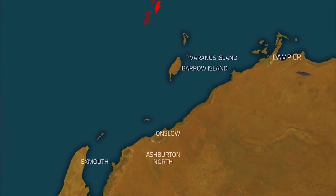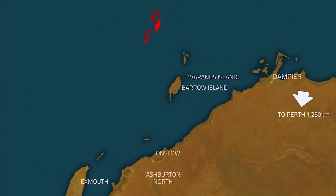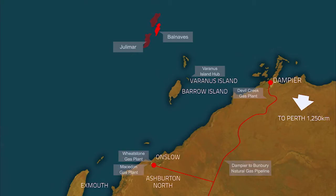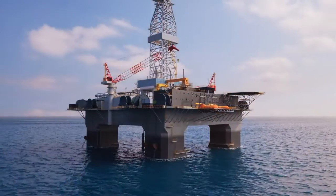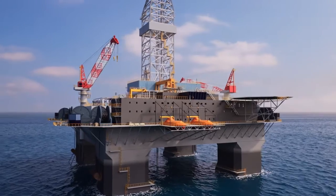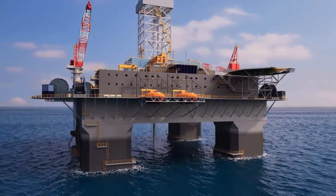This innovative subsea development project will extract oil reserves from the Balnaves Reservoir for processing onboard a floating production storage and offloading vessel, or FPSO, for export. Apache will operate the project, including drilling of the wells and installation of the subsea facilities.